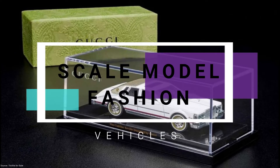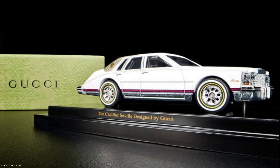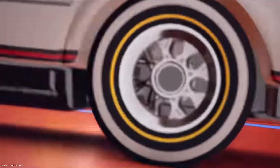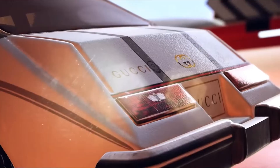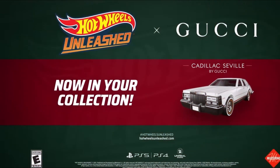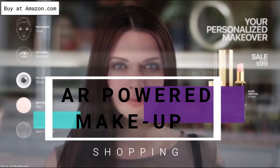This 1:64 scale model version of the iconic Cadillac Seville has an all-white paint job and is accented with small Gucci-inspired colors and the signature GG pattern across the roof. It also has a branded plate — for all avid retro car collectors looking to infuse luxury into their collection.